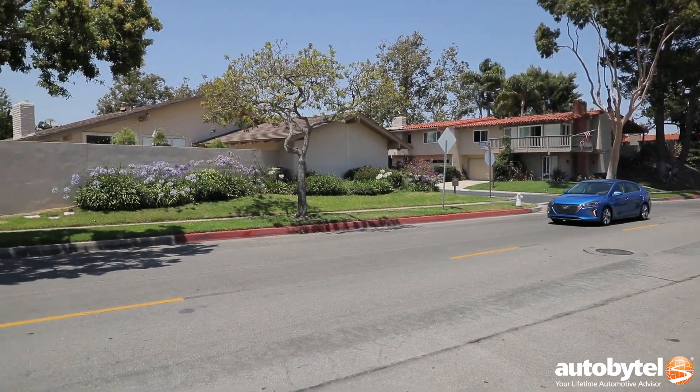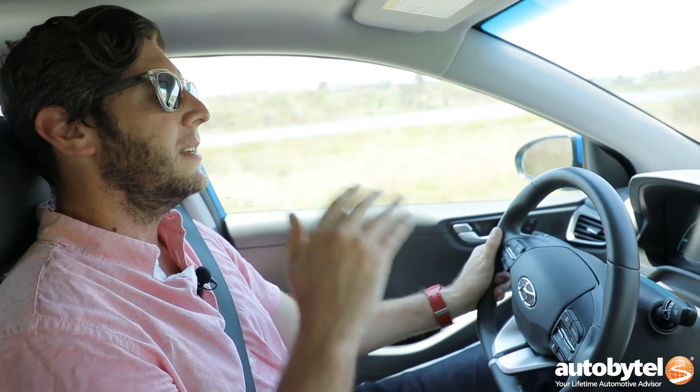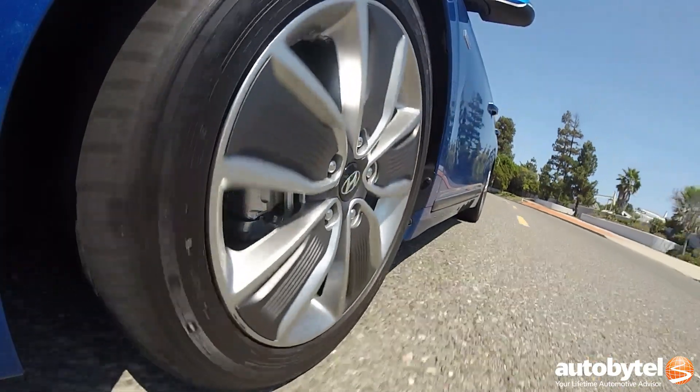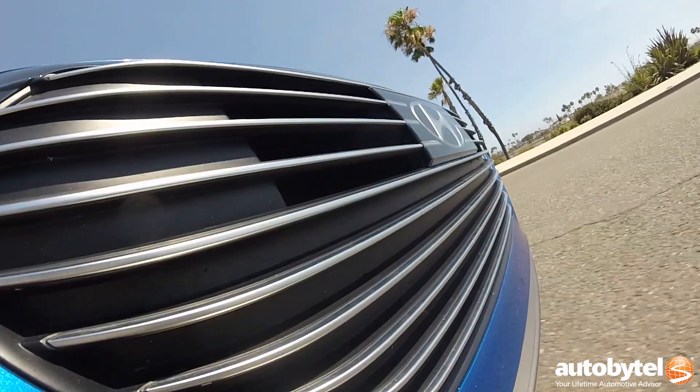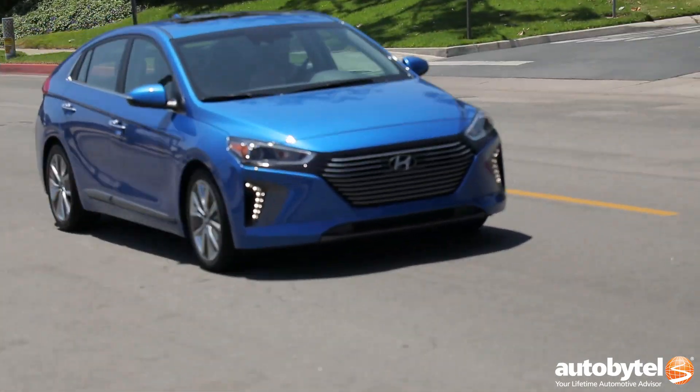If you need a vehicle that's just going to be an A-to-B commuter and you want to save on gas, this is a really good one. And it has tons of safety features. New for 2018, instead of just lane departure warning, they also have lane keep assist, forward collision warning, and all the safety features you've come to expect from modern vehicles — and then some more.